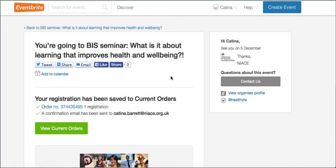I receive an email when you book and whenever you change anything, so we will know what's going on. If you want to contact us you can use the organiser profile here. I do hope we'll see you on the 5th of December and that we'll all have a very enjoyable seminar. Thank you.